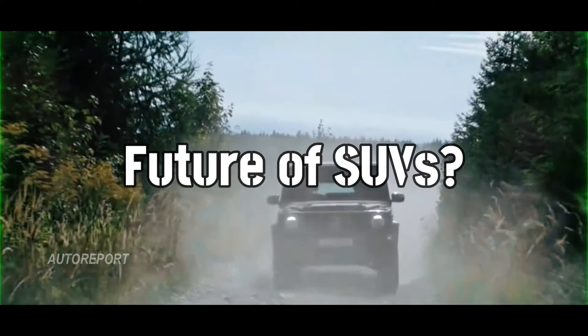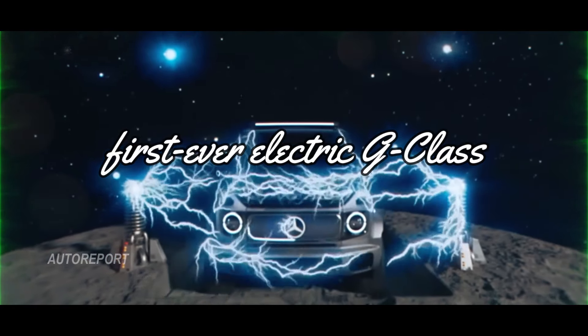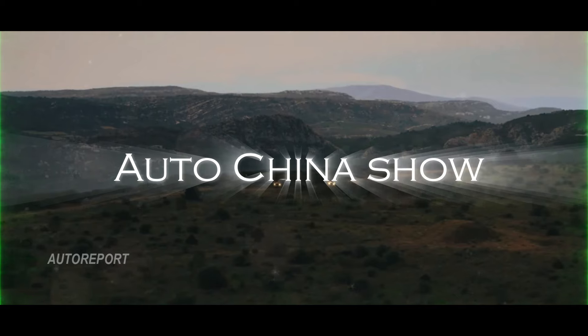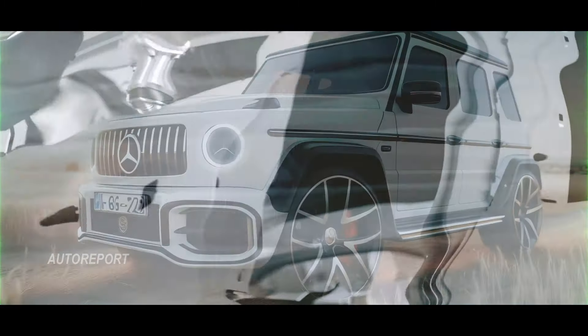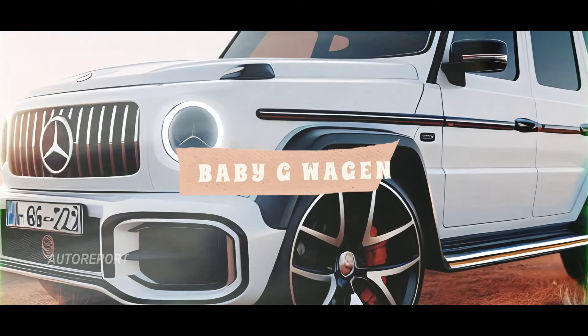Are you ready for the electrifying future of SUVs? Mercedes-Benz has some groundbreaking news for you. Get ready to witness the unveiling of their first ever electric G-Class, set to debut alongside a lineup of new models at the upcoming Auto China show in Beijing on April 24th. But that's just the beginning of the electrification journey, as Mercedes-Benz has another surprise up its sleeve — a smaller, yet equally fierce, baby G-Wagen.